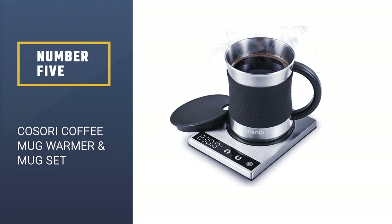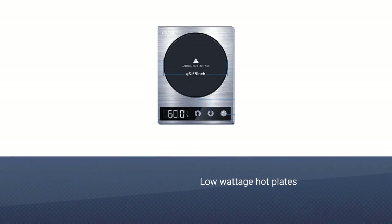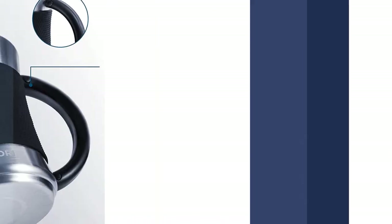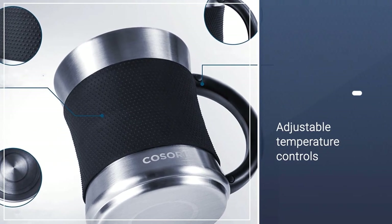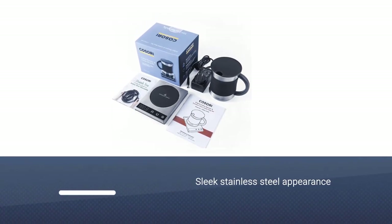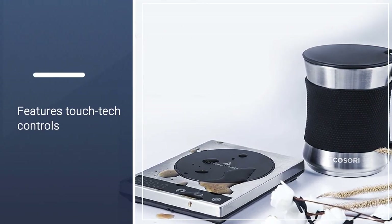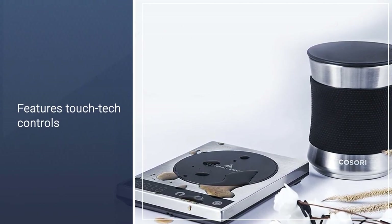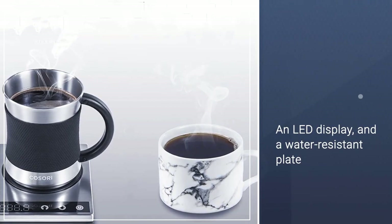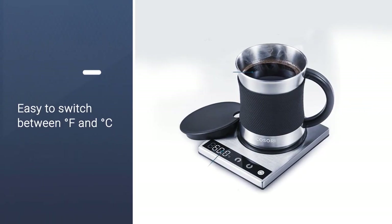Number 5: the Kisori Coffee Mug Warmer and Mug Set. Mug warmers are low-wattage hotplates designed to keep hot beverages at the perfect drinking temperature over several hours. The Kisori Coffee Mug Warmer is one of the most popular options, thanks to its adjustable temperature controls and sleek stainless steel appearance. It features touch-tech controls, an LED display, and a water-resistant plate. It is very easy to switch between degrees Fahrenheit and Celsius, and temperature readings of the warming plate are precise down to one degree.